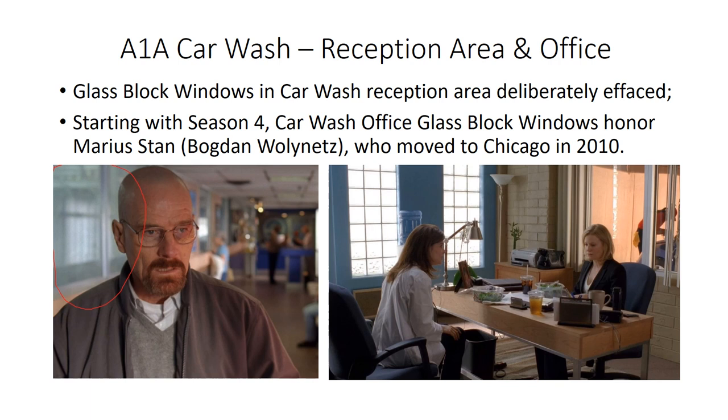In Season 4, they introduced a car wash office space not present on site, where glass block windows are included. With this construction they may be honoring Míriam Colón, who played Bogdan Wolynetz, the owner of the car wash, and who moved to Chicago in 2010.